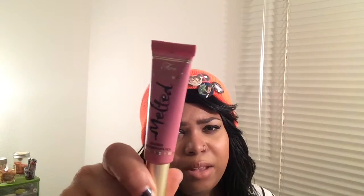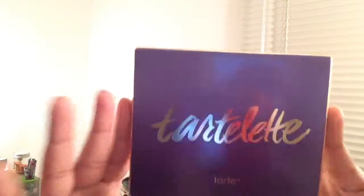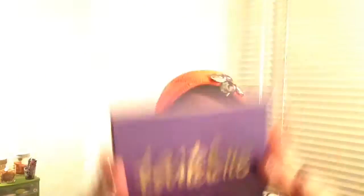Too Faced came out with more of their Melted liquid lipsticks, and I purchased Melted Chihuahua — that's what I'm wearing now. On my skin tone it's not as dark as it looks in the package. It looks darker on my hand than on my actual lip. I like it so far.